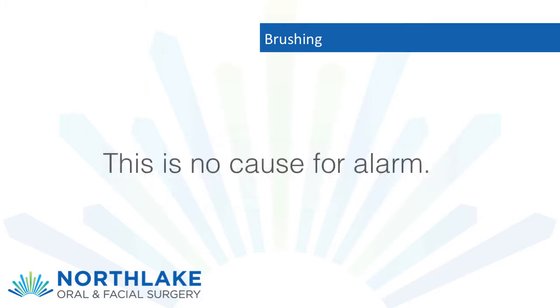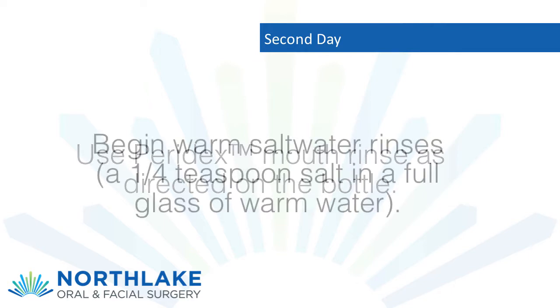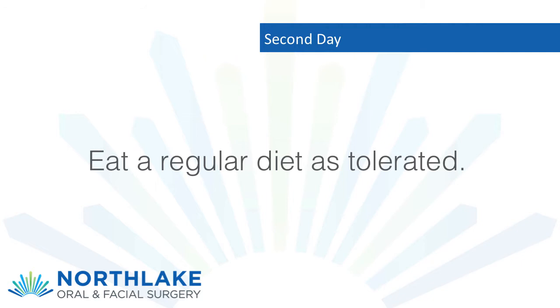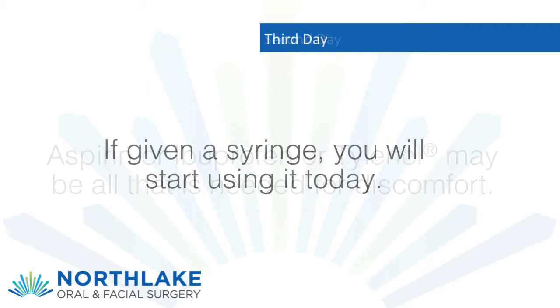Second day: use Paradox mouth rinse as directed on the bottle. Begin warm salt water rinses — a quarter teaspoon of salt in a full glass of warm water. Eat a regular diet as tolerated. Aspirin, ibuprofen, or Tylenol may be all that is needed for discomfort.